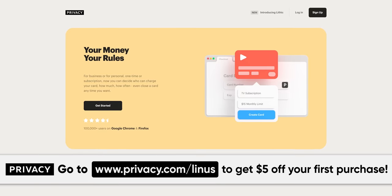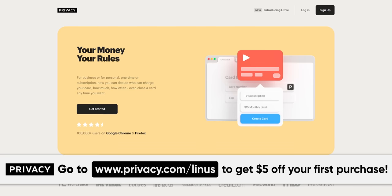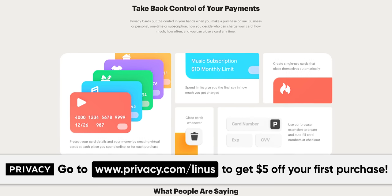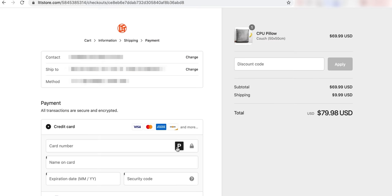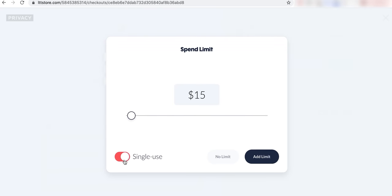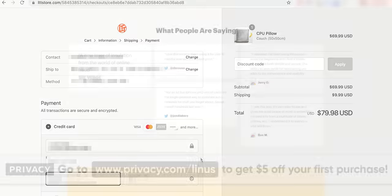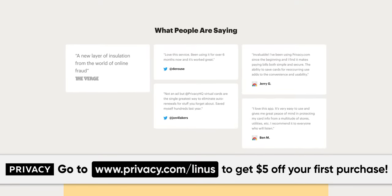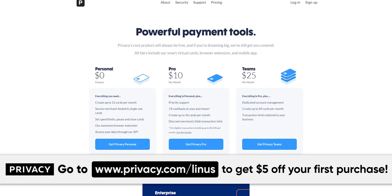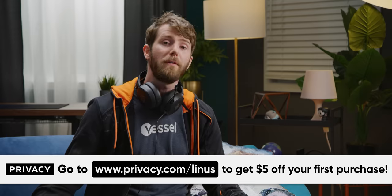This video is brought to you by Privacy. Privacy lets you shop online with virtual cards that offer way more security and control than conventional credit cards. Have you ever signed up for a free trial intending to cancel, then forgotten about it, only to find charges for a service you never really wanted? With Privacy, you can create a new card just for that trial — designate it as single use, set a monthly spending limit to like $1, and companies can't charge you past that even if you forget. Privacy.com is PCI DSS compliant, uses military-grade encryption, and offers two-factor authentication. Since they make money from merchants, not from you, there is no cost to you. Sign up today and get five bucks at privacy.com/Linus.